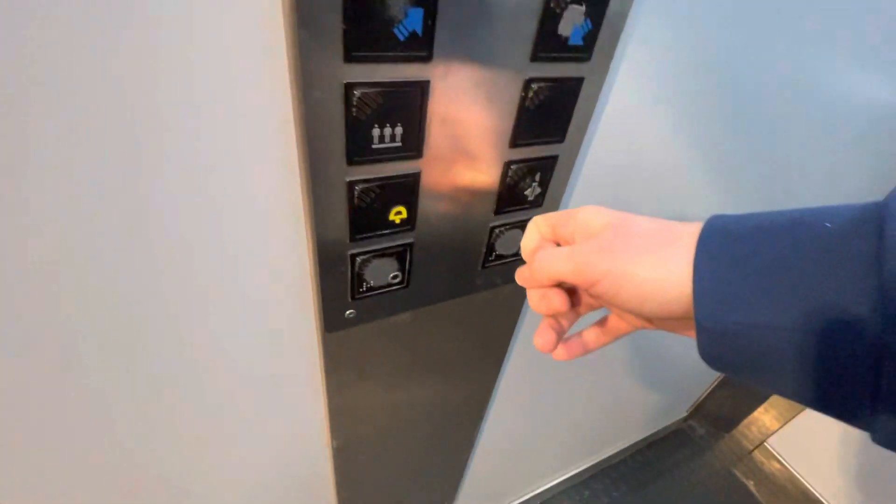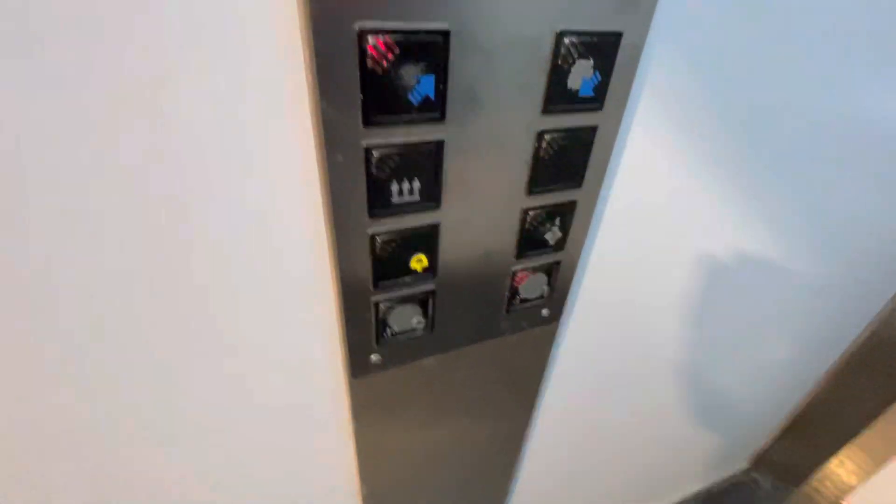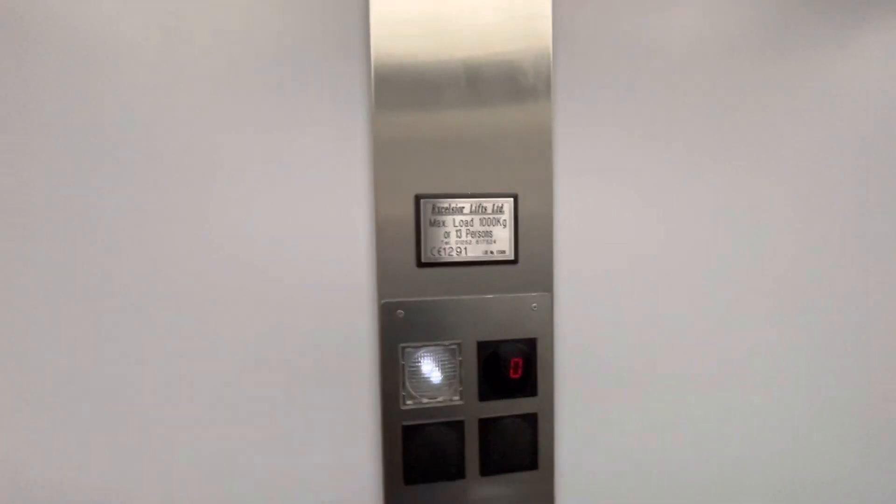This is the lift at TK Maxx at the Weaver's Wharf Shopping Park in Kidderminster Town Centre. Let's go to one. This is an Excelsior capacity, 1,000 kilograms, 13 persons.